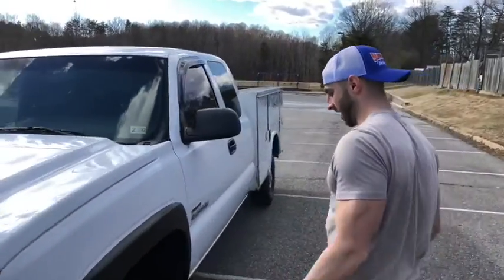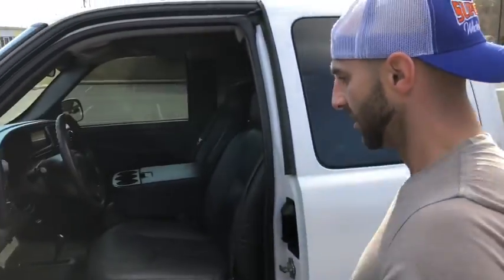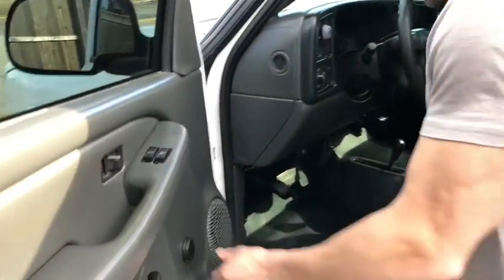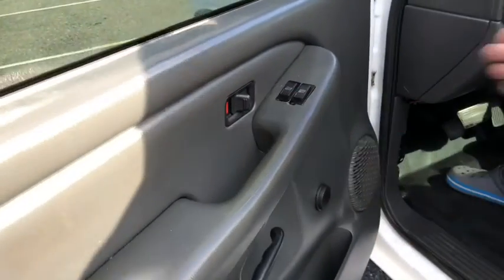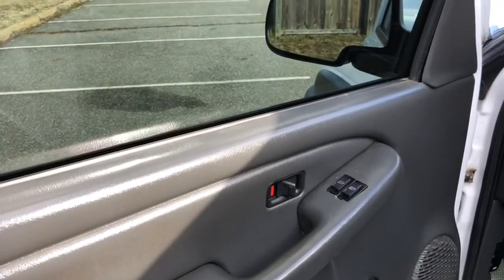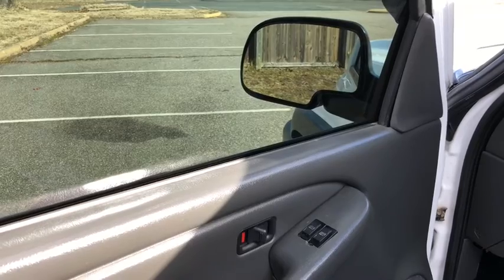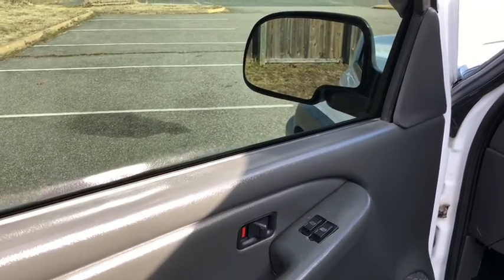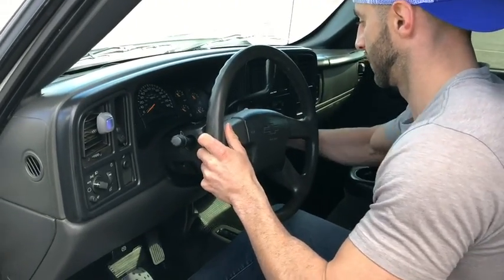This is a hell of a work truck — super clean, super super clean. I wouldn't even classify it as a work truck. It passed inspection with flying colors. It's got an aftermarket electronic window kit on it, and I'll show you how it works. There we go — the typical Chevy wiggle to get the key in.